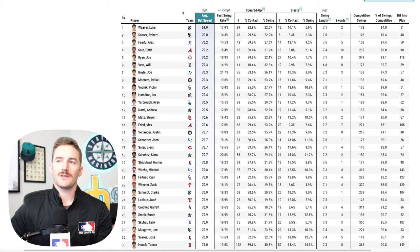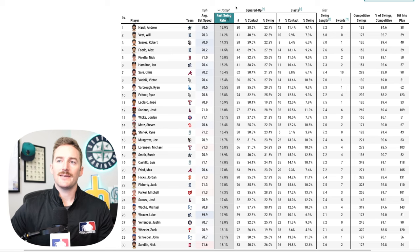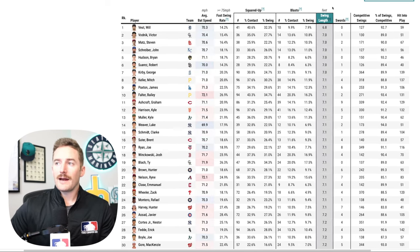All of these bat speed metrics are also available for pitchers. For example, hitters are swinging the bat hardest against Jose Quintana, who also has the highest fast swing rate against. The pitcher getting squared up the most is Dakota Hudson from the Rockies. The pitcher allowing the highest blast percentage per swing is Alex Wood from the A's. The pitcher with the longest swing length against is Dylan Lee from the Braves. Reversing the metrics: the pitcher with the lowest average bat speed against is Luke Weaver, lowest fast swing rate against is Andrew Nardi, lowest squared up percentage is Garrett Reed from the Mets, fewest blast per swing is Ryan Stanek with the Mariners, and the lowest average swing length against is Will Vest with the Tigers.